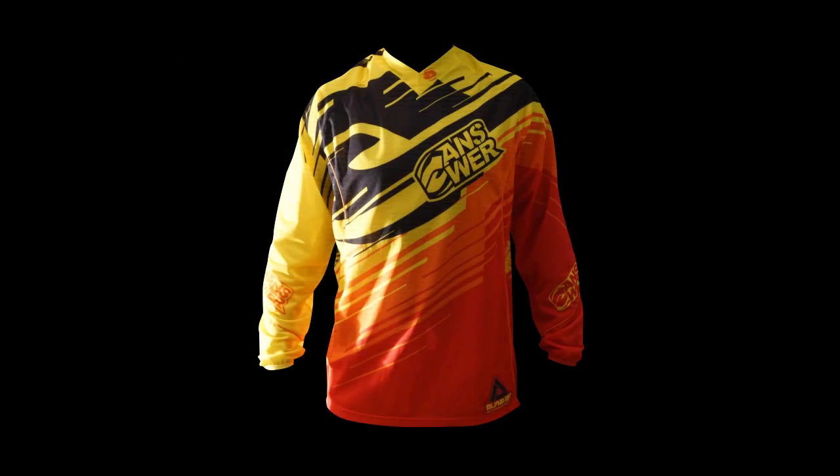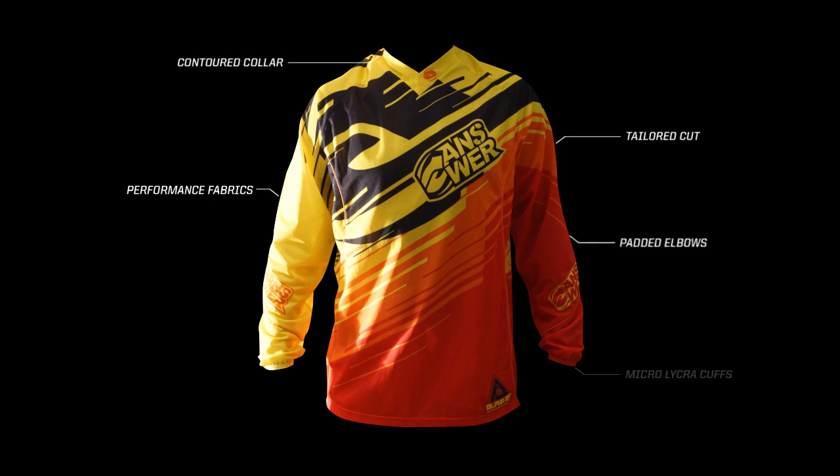The 2013 Alpha Air Jersey features multiple panels of performance mesh fabrics providing high-velocity ventilation. The mesh collar provides a comfortable, snug fit while keeping you cool. Padded elbows, micro lycra cuffs, and accent piping highlight this premium jersey.